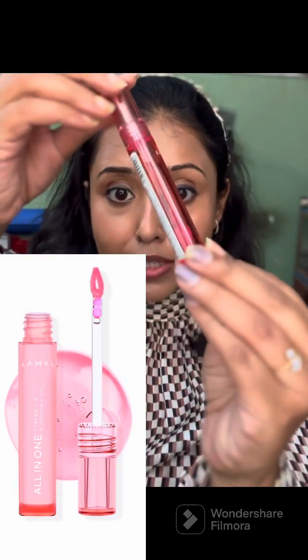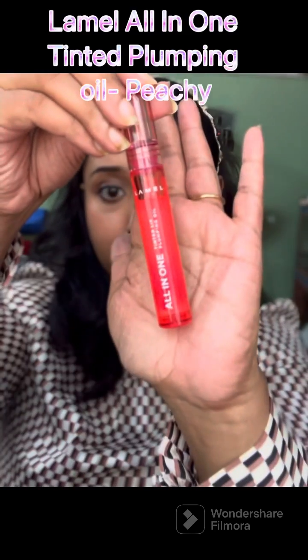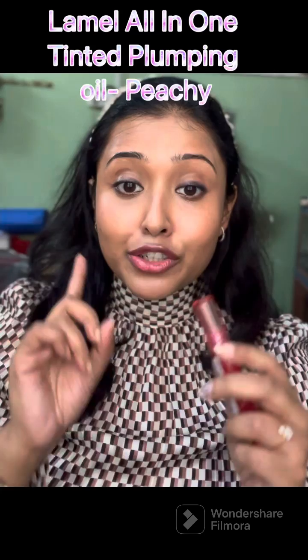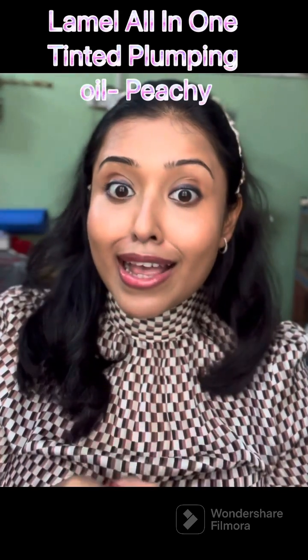The second one I'm going to talk about is by Lamell — it's very popular in India. It's actually a Ukrainian brand, and the reason I love it is because it has a beautiful tint. So with the moisturization, it also gives this beautiful tint that I'm going to show you.